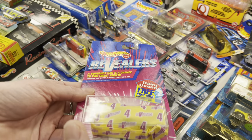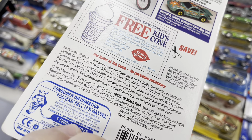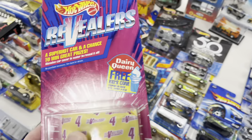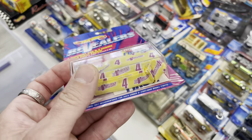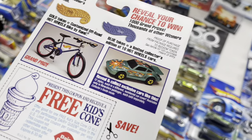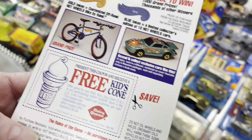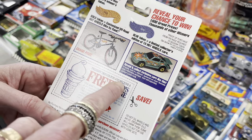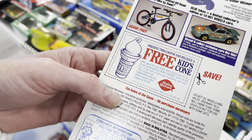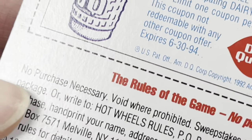It's almost like a mystery pack from many years ago — 1997 copyright, 1992 is the copyright date, so it could be that old. There's a Dairy Queen coupon in here — get a free cone with the coupon. Any car could be in there, wow. Grand prize was a Hot Wheels bike. The coupon expires 1994 — so I'm gonna say that's a no.